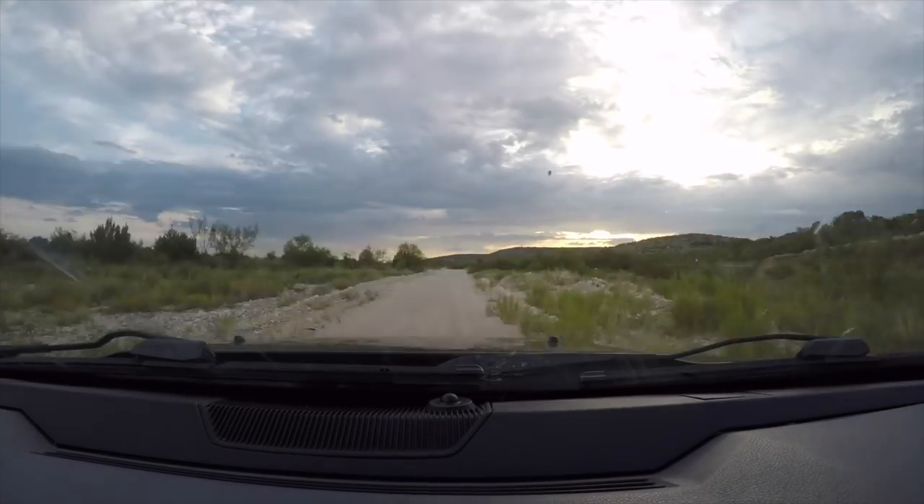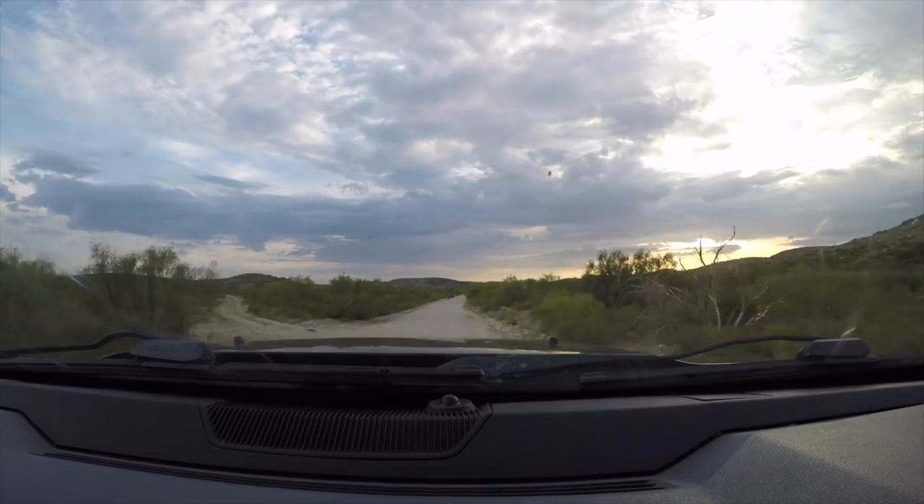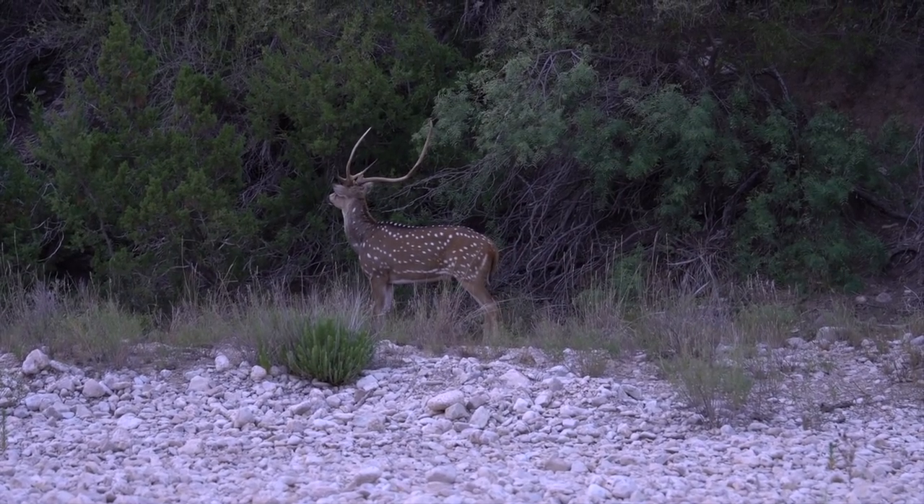The Trans-Pecos region of West Texas. It's been a little while since I've been out here, and I'm not going to lie — I started off trying to find snakes, but it seemed like I was seeing everything but that.